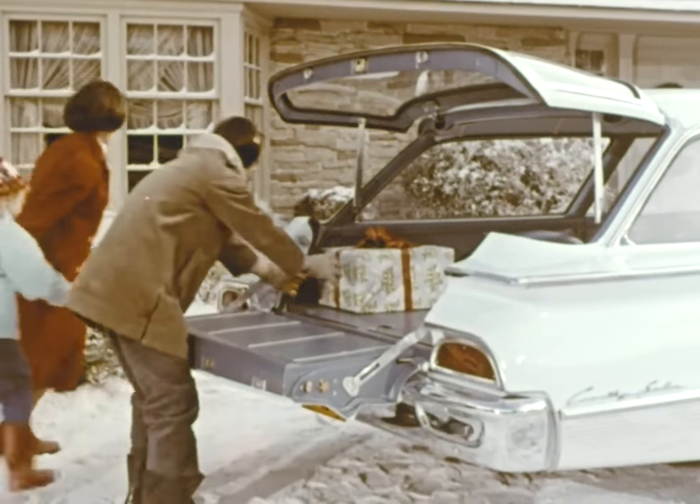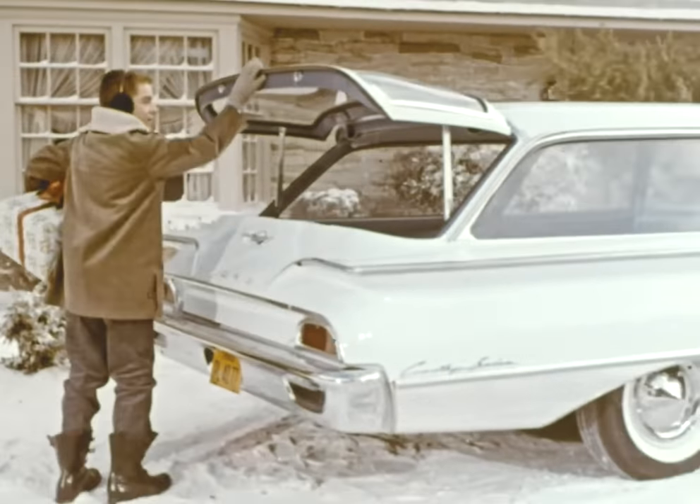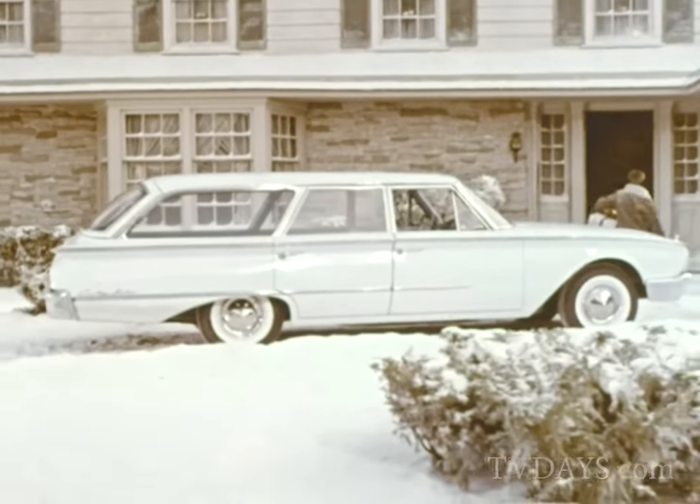There are a lot of other fine points to a Ford Wagon you won't find in other low-priced wagons, like a tailgate and liftgate that close with just one hand. And the way a Ford Wagon looks like a station wagon, not like a converted sedan.